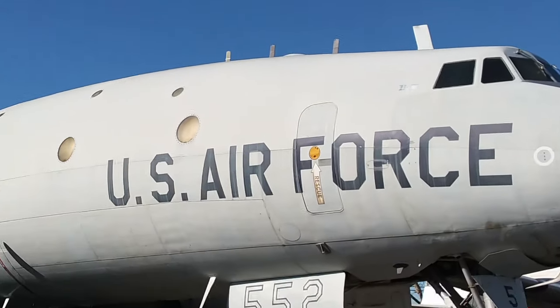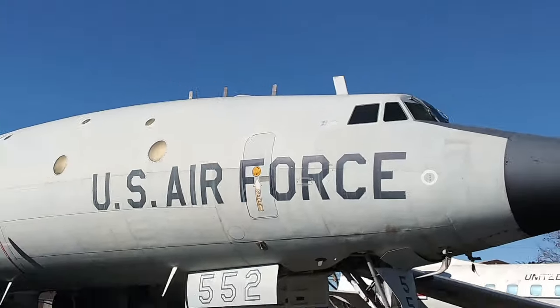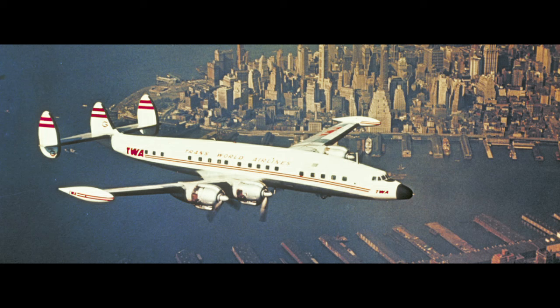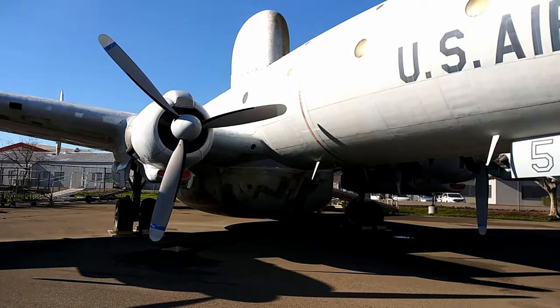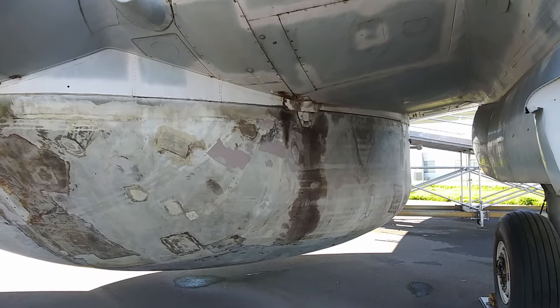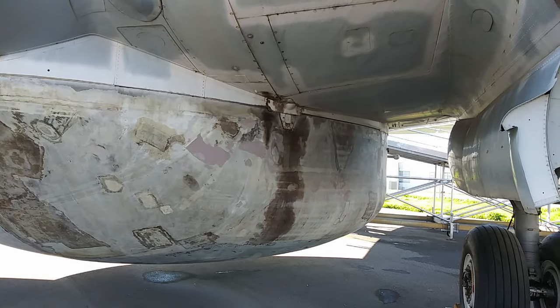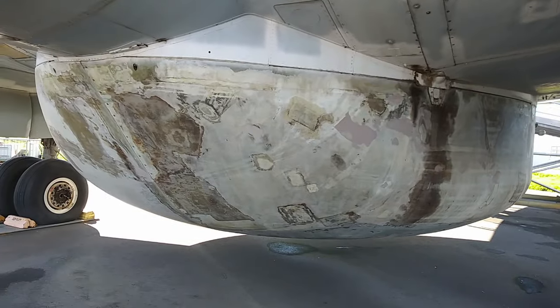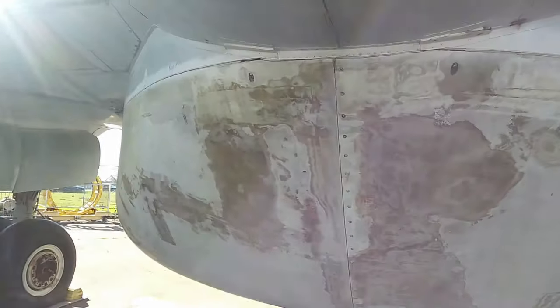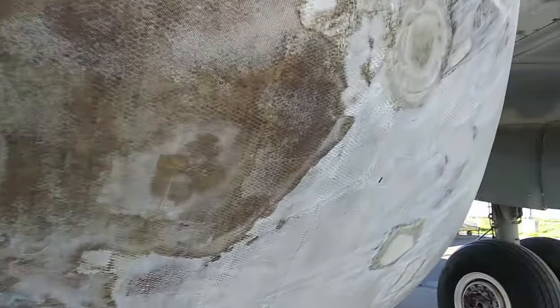The EC-121 was built on a Lockheed Constellation airframe, and if you're an old aviation geek like me, you'll definitely recognize this plane with the three vertical stabilizers in the back. This was one of the most successful commercial airliners until the jet age came along. The big hump on top of the plane and the one underneath were just full of radar equipment to supplement the ground-based radar on the Distant Early Warning line. But look at that bottom one — good god. This is what I'm talking about: this place could get a gallon of paint and keep these planes in better shape.